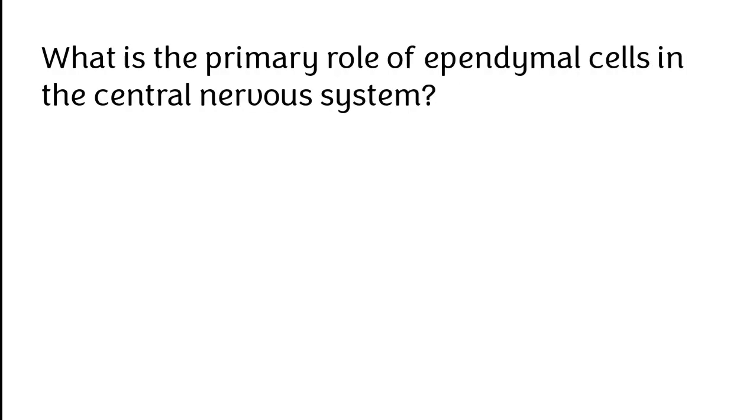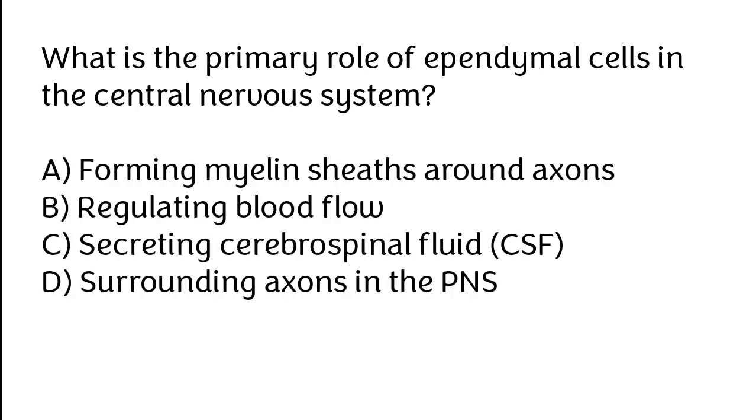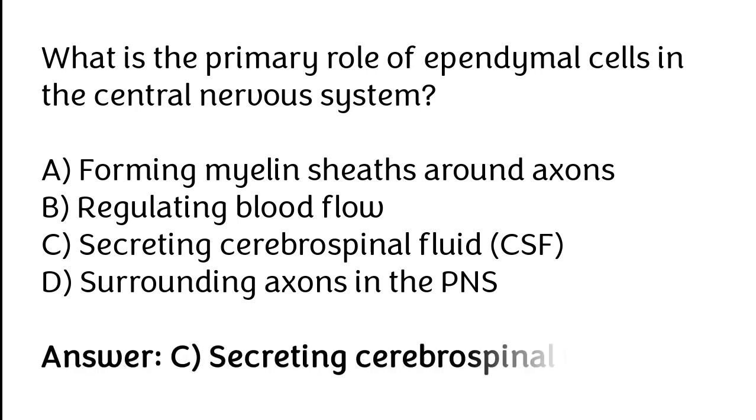What is the primary role of ependymal cells in the central nervous system? Forming myelin sheaths around axons, regulating blood flow, secreting cerebrospinal fluid, surrounding axons in the periphery. The correct answer is Option C. The primary role of ependymal cells in the central nervous system is secreting cerebrospinal fluid.